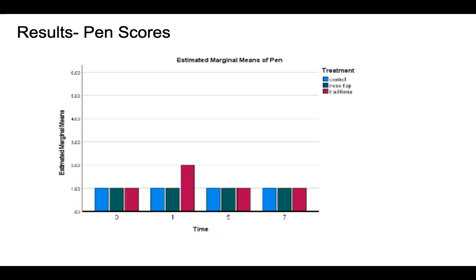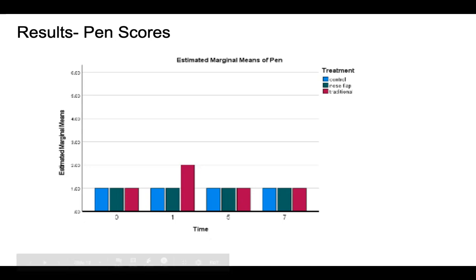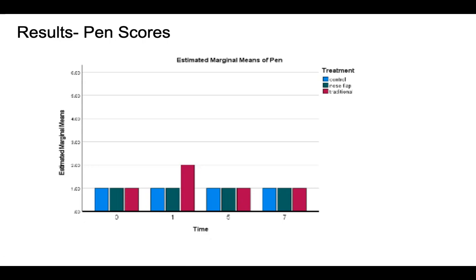Here are the pin scores, with time on the x-axis and the one to six scale on the y-axis. Blue is control, green is nose flap, and pink is traditional. We do see a spike on day one for the traditional group, although two is still a very calm pin and shoot score.